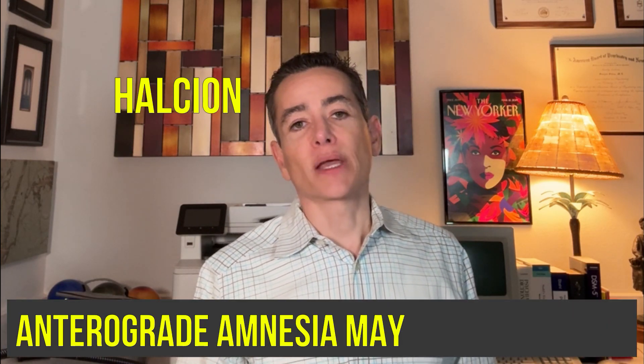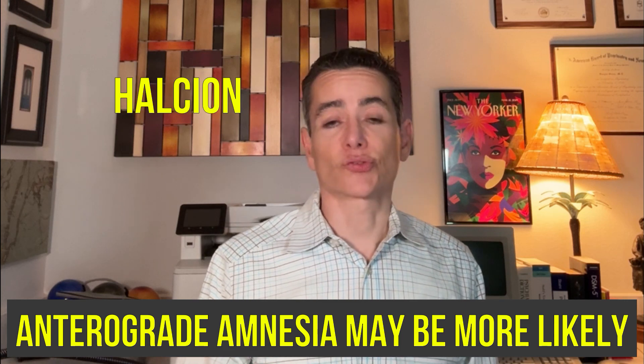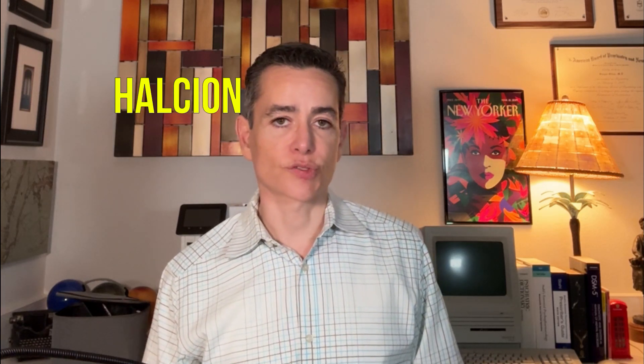Anterograde amnesia may be more likely with triazolam — it's notorious for that, which reminds me of Ambien. Also, hallucinations and unusual behaviors or agitation in certain vulnerable patient populations. It stands apart, and whether that's due to its ultra-short half-life or some other aspect of its molecular structure, it has these distinct characteristics.